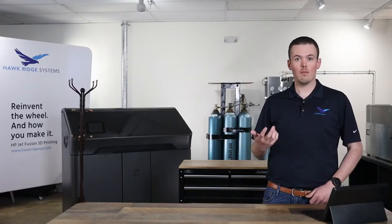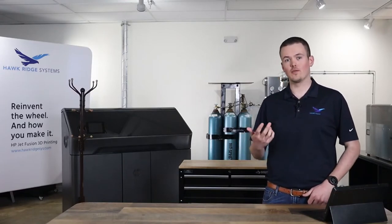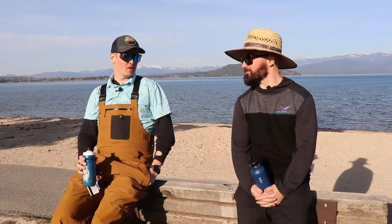A few weeks ago, Mark and I were brainstorming ideas of how to best utilize these printers. So, Mark, how was your day on the mountain?